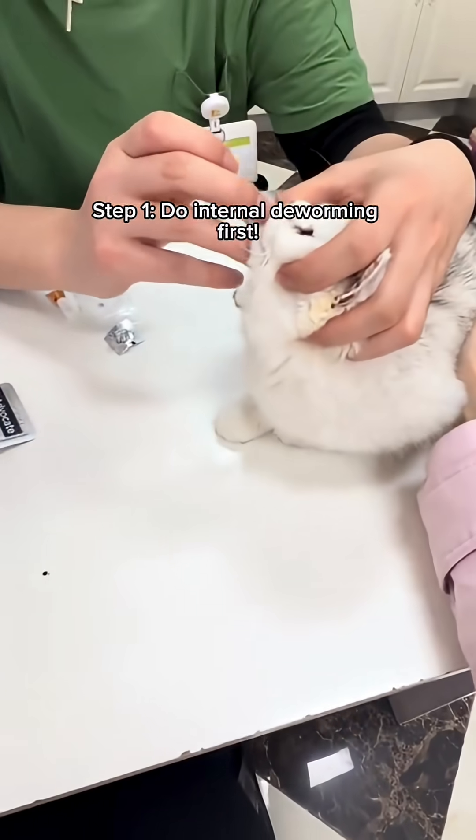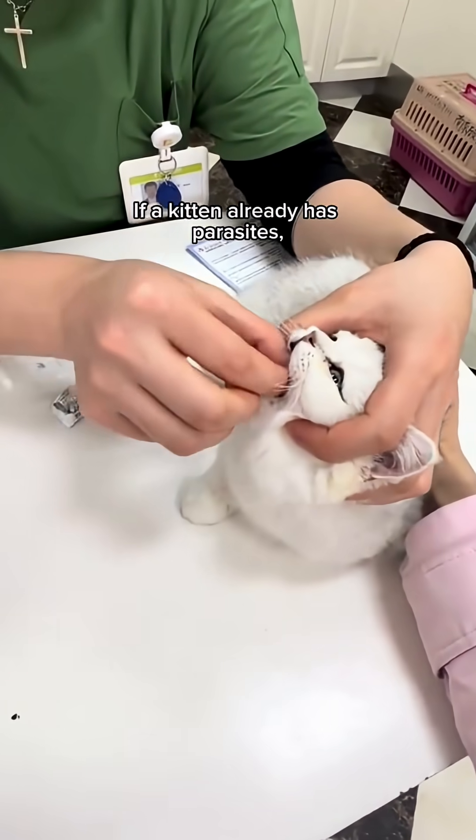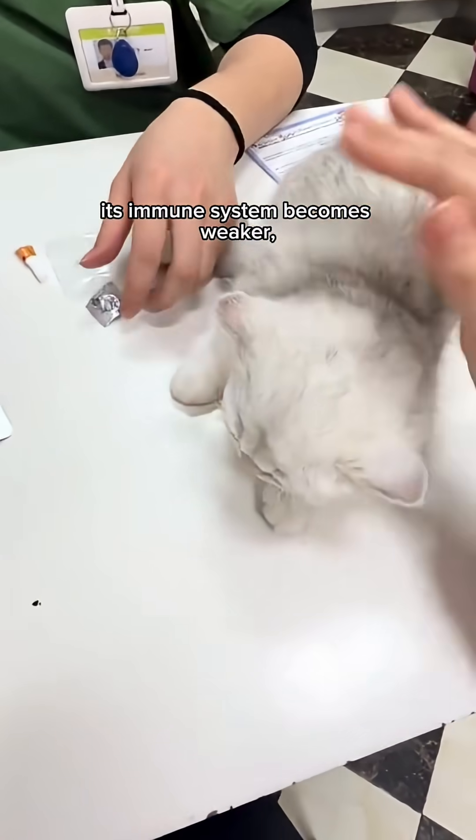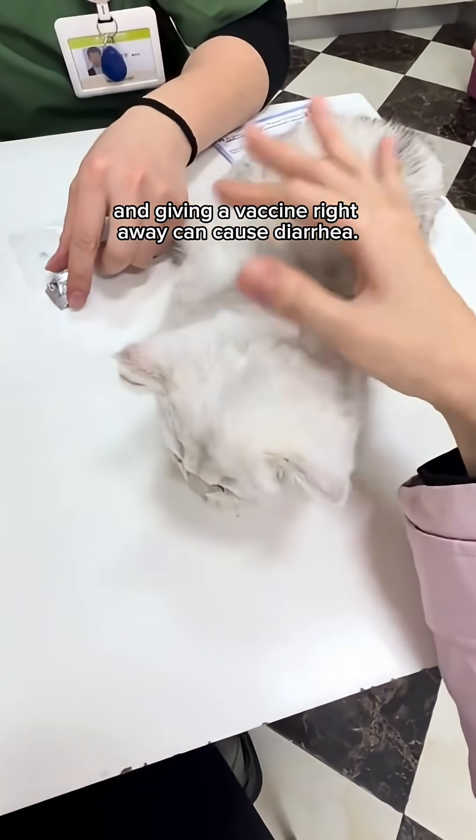Step 1: Do internal deworming first. If a kitten already has parasites, its immune system becomes weaker, and giving a vaccine right away can cause diarrhea.